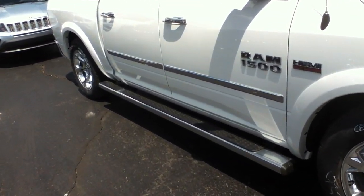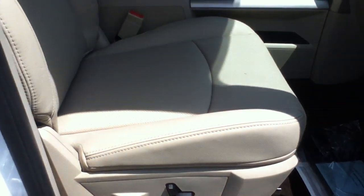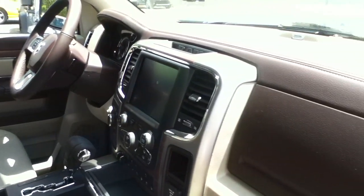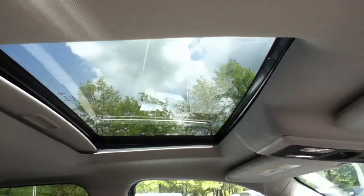This is a new Ram 1500. You've got puddle lights, turn signals here, passive entry. These seats are power — ventilated and heated seats. I love the two-tone interior. You've got an 8.4 inch touch screen navigation system in there too, and a nice big sunroof.